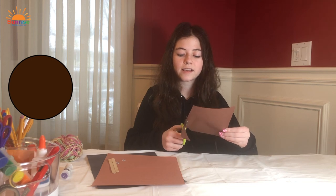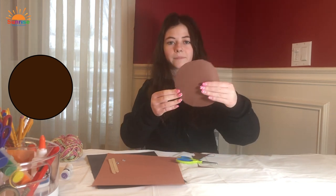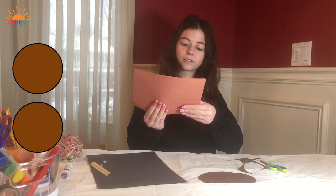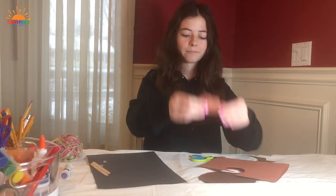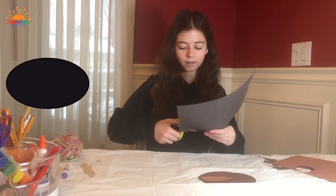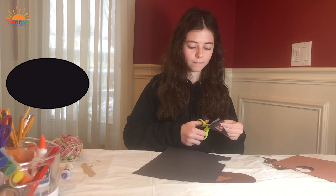First, cut a circle out of the dark brown paper as big as possible — this will be the head of the walrus. Next, make two little circles out of light brown paper by folding the paper in half so they're the same size, cutting on the open side. Then cut a little oval shape out of black paper — this is going to be the nose.